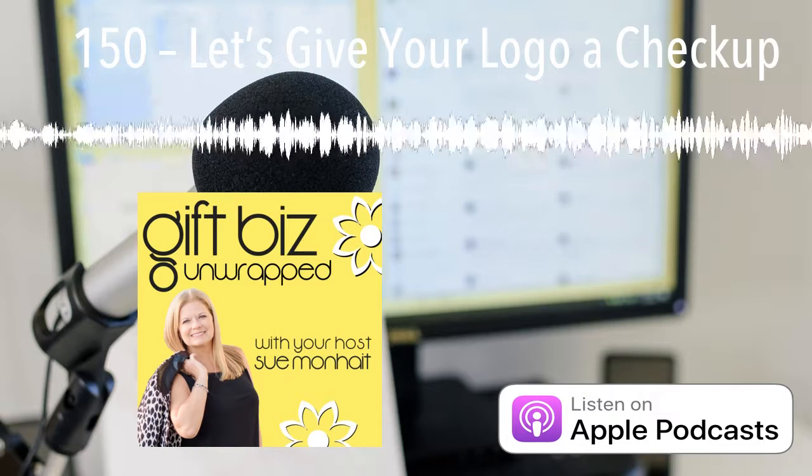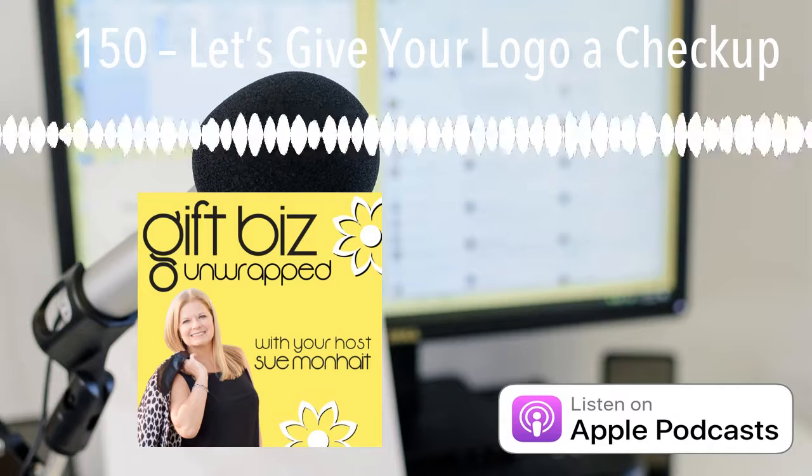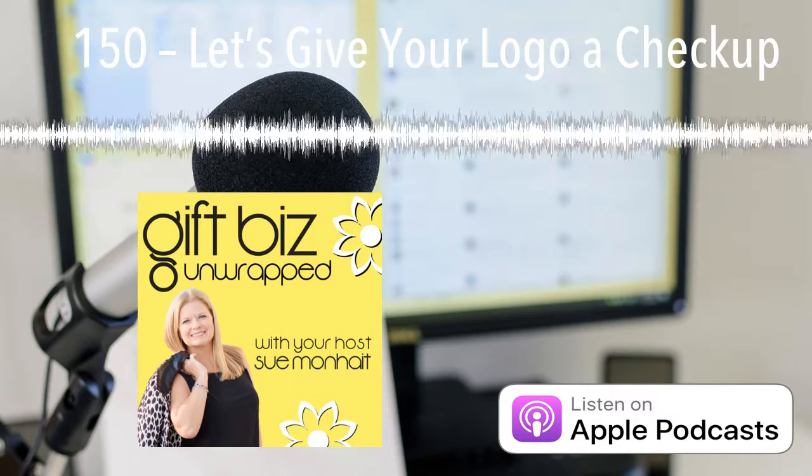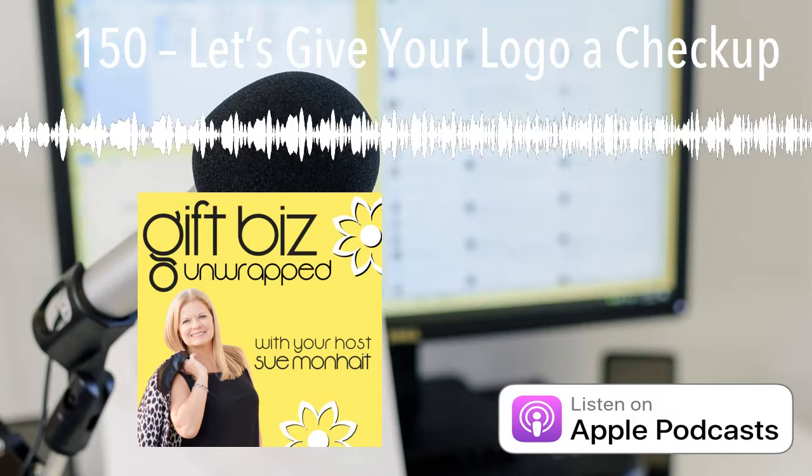This podcast is made possible thanks to the support of The Ribbon Print Company. Create custom ribbons right in your store or craft studio in seconds. Visit theribbonprintcompany.com for more information.